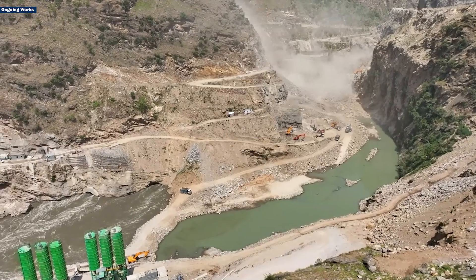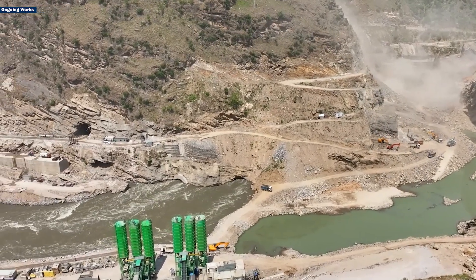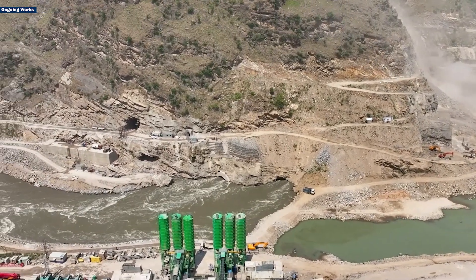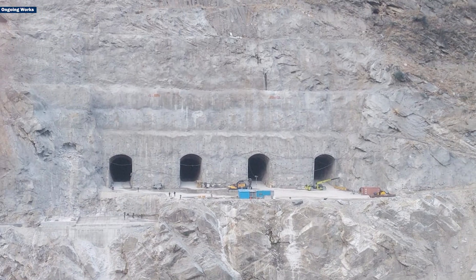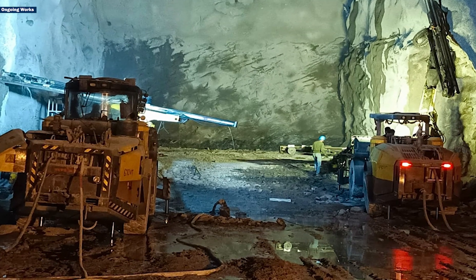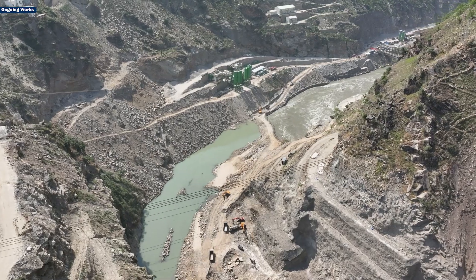Excavation of the dam galleries is nearing completion, with both upper and middle inspection galleries fully excavated. Power intake excavation has almost reached its final stage. Meanwhile, surge chamber excavation and pressure shaft works are progressing with precision.